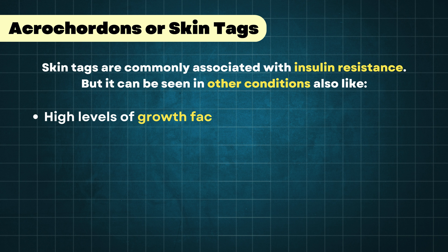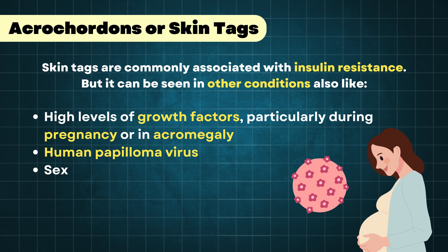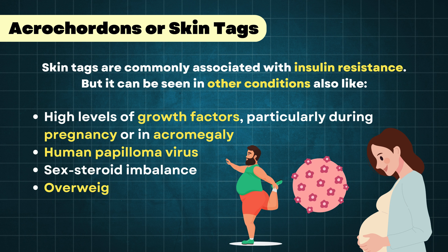Other causes include high levels of growth factors, particularly during pregnancy or in acromegaly, certain types of human papillomavirus infection, sex steroid imbalance, and being overweight or obese.